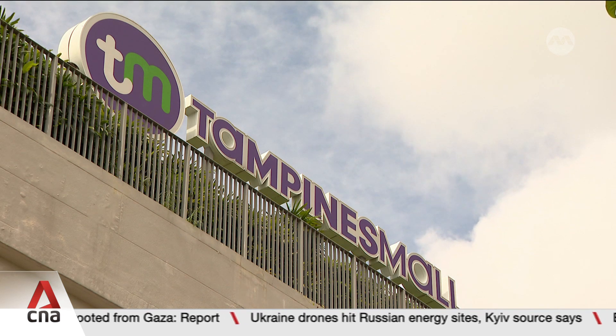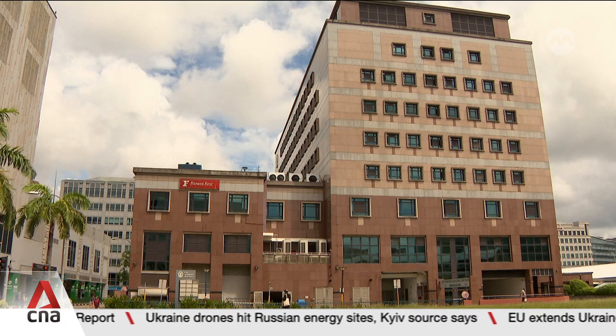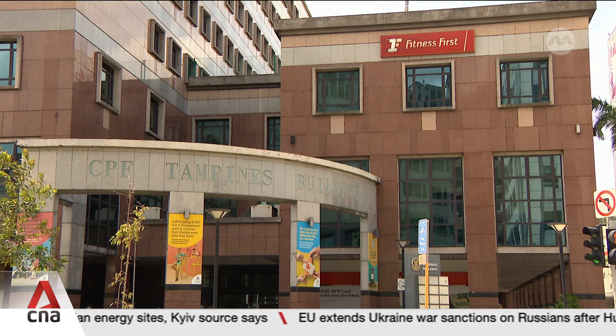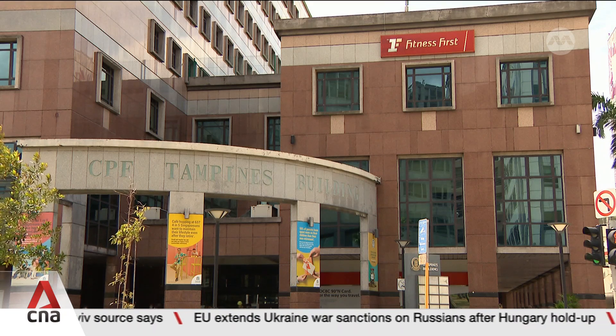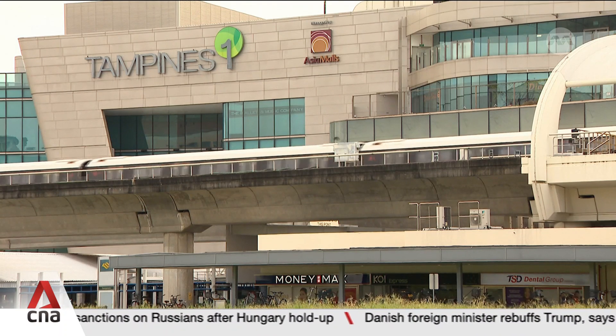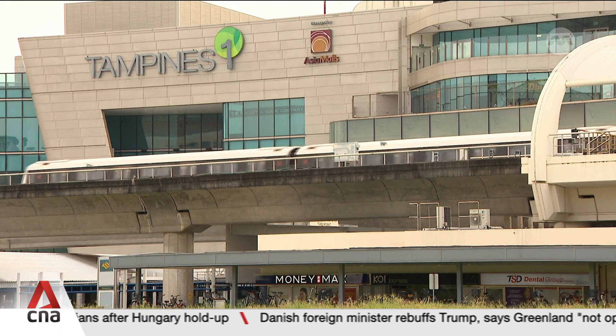The next phase of the project will look at how to connect seven more buildings, including OCBC Tampines Centre 1. With 80% of Singapore's landscape already built, SP Group says it's keen to study how a similar network can be used in other precincts.